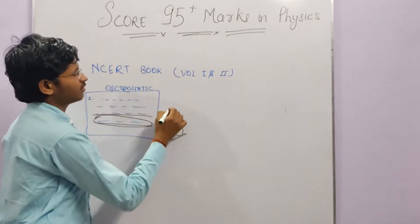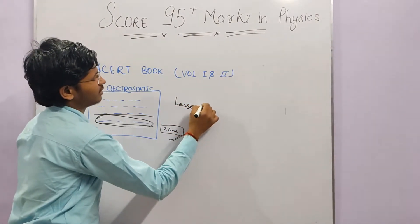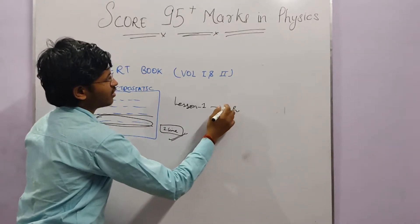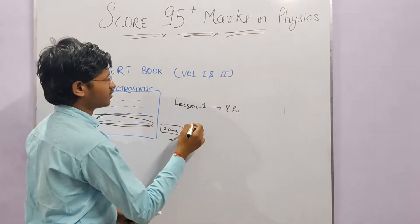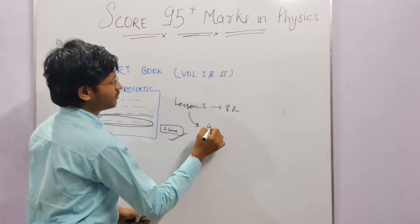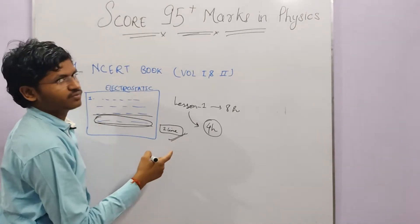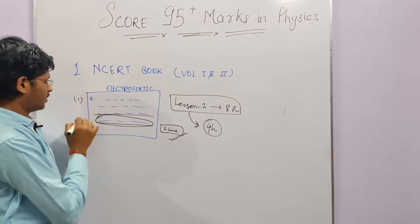Let's say Chapter 1 takes you 6 to 8 hours to read for the first time. When you revise it the second time, you must complete it in 50% of the time — so in about 4 hours. If it takes more than 4 hours the second time, it means you are wasting time. The key point is that in the first reading, you must understand the chapter thoroughly.